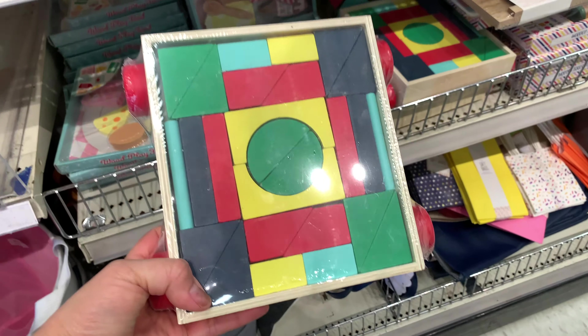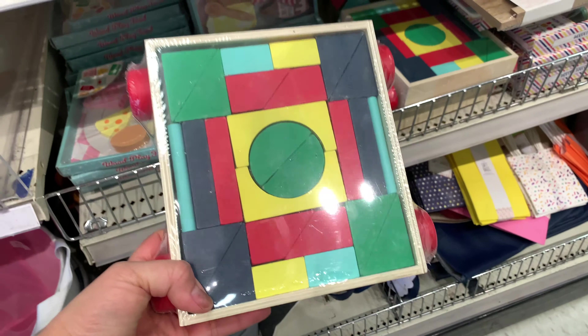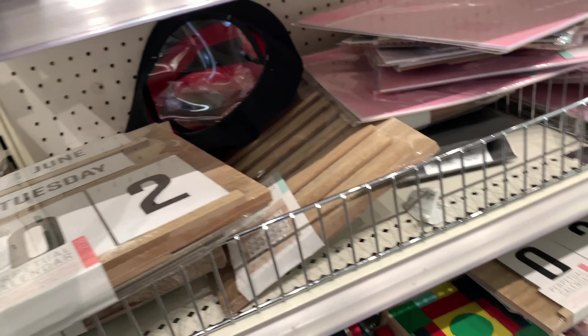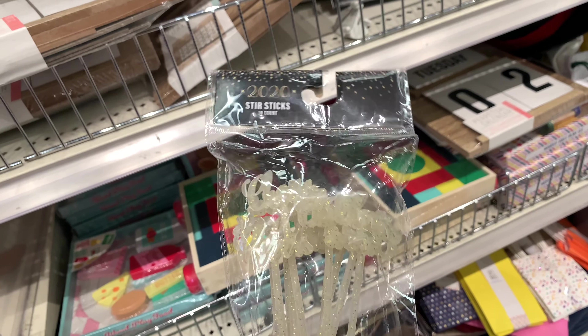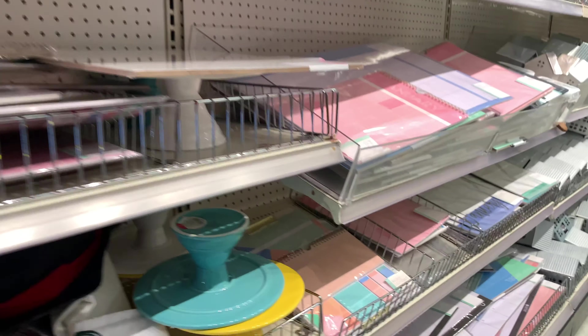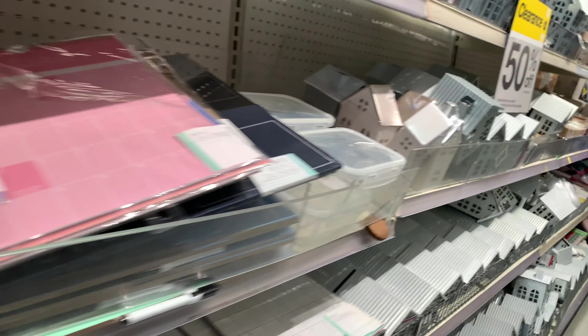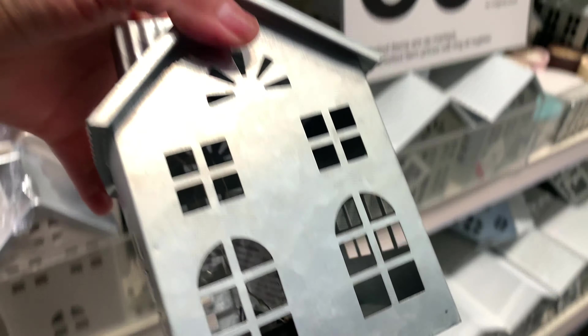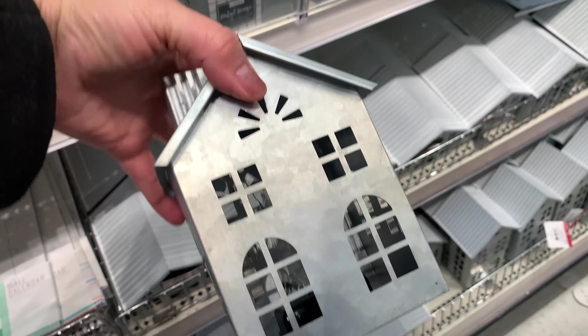Oh look at this, this is cool! Sparkles? Oh look at the farmhouses — they're close, they're only five dollars. Flowers!